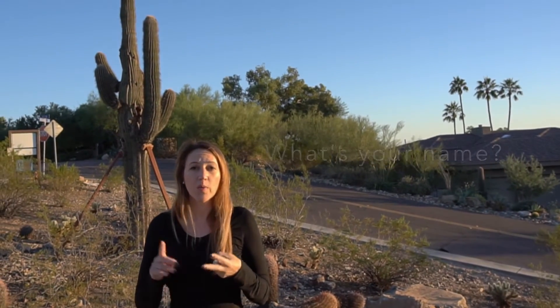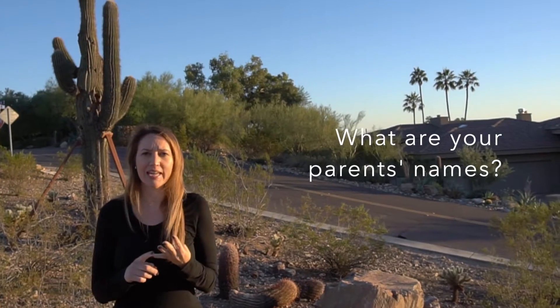The questions they might have to answer are: What's your name? Where do you live? What's your phone number? What are your parents' names? Those are questions they're going to have to know how to answer if they get lost.